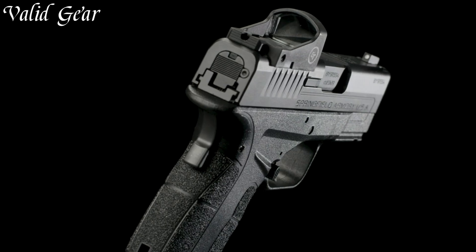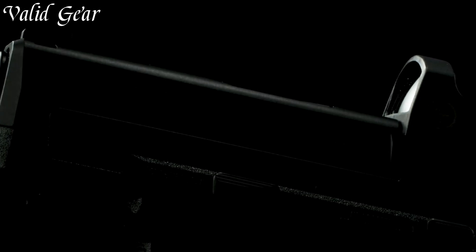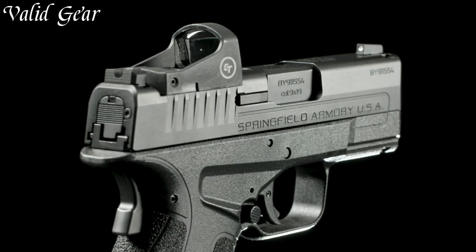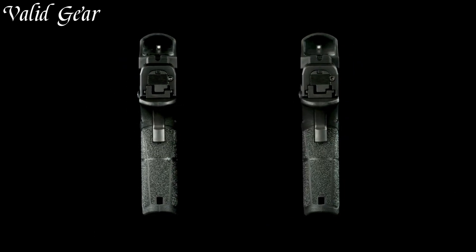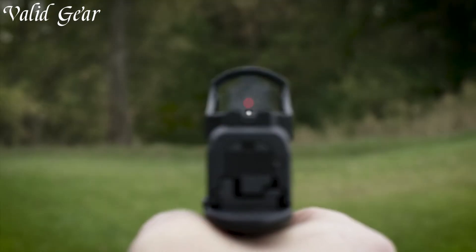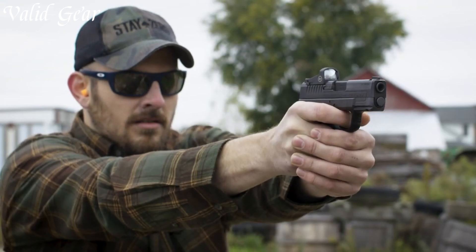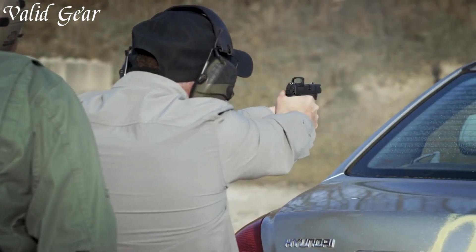The extended magazine capacity strikes a balance between firepower and compactness. With its versatile features and Springfield Armoury's commitment to quality, the XDMod2 OSP is an excellent choice for those seeking both convenience and performance in a concealed carry handgun. Elevate your self-defense strategy with the Springfield Armoury XDMod2 OSP, where innovation meets reliability.